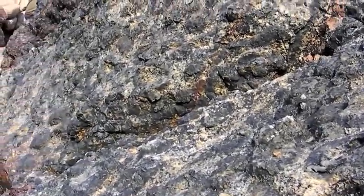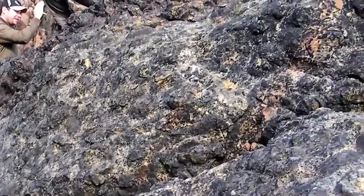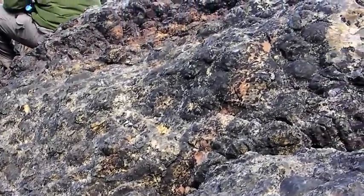If you go up there and the sun hits on it, you can see the individual crystals — the reflection of the sun.